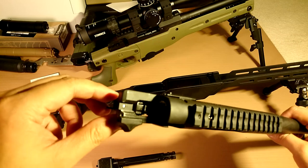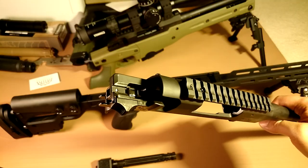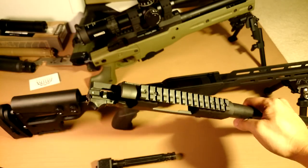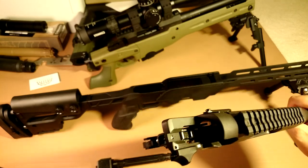By the way, the sear is pretty much exactly the same as the Accuracy International model. If you have an Accuracy International gun, you'll know what I'm talking about.